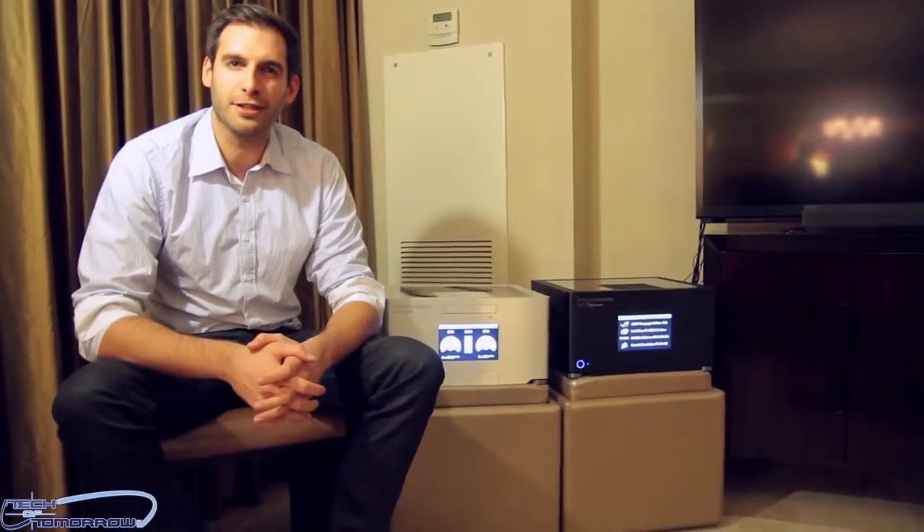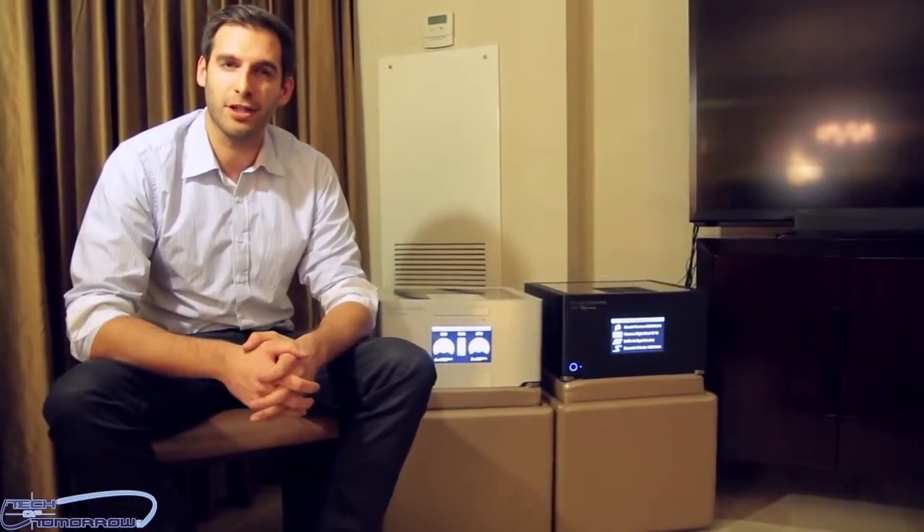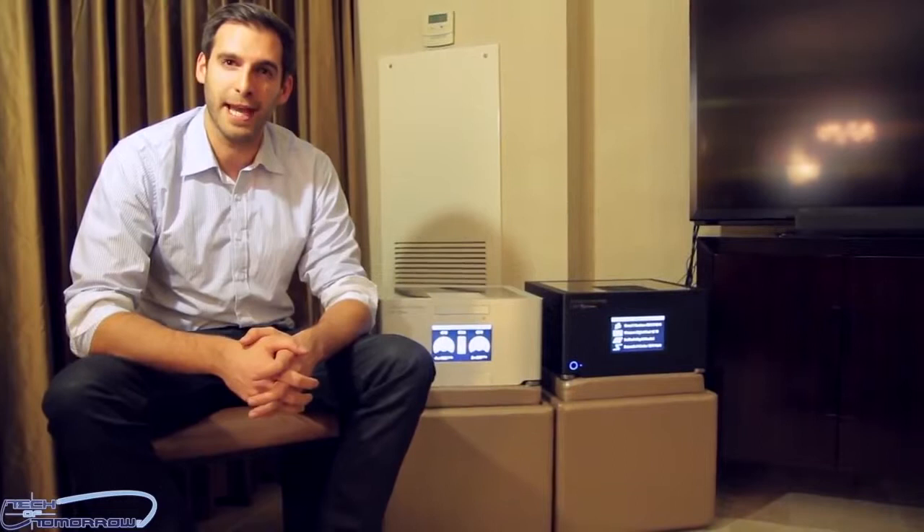Hey, my name is Martin. I'm the CTO at Steiger Dynamics. We are a freshly launched system builder based out of Los Angeles, and today I would like to introduce our very new line of HTPCs, which is actually the most powerful and world's first liquid cooled HTPC on the market, especially made for high-end living room gaming.